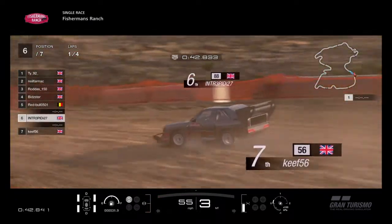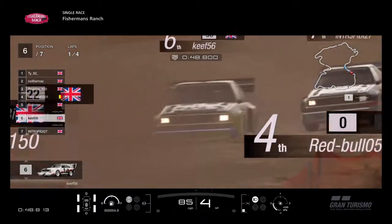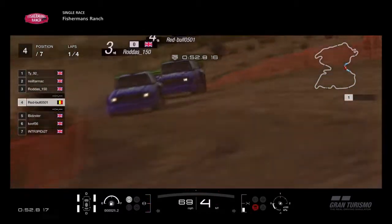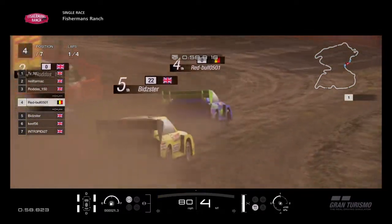Side by side, almost into the hairpin — sort of a little kink hairpin. And then up the hill. He's hit the wall there, Intrepid. Then Keith comes up the hill and goes past him into sixth place. Meanwhile, Red Bull and Rodders are trying to pressure each other as they go up the hill — it's a bit of a climb this.